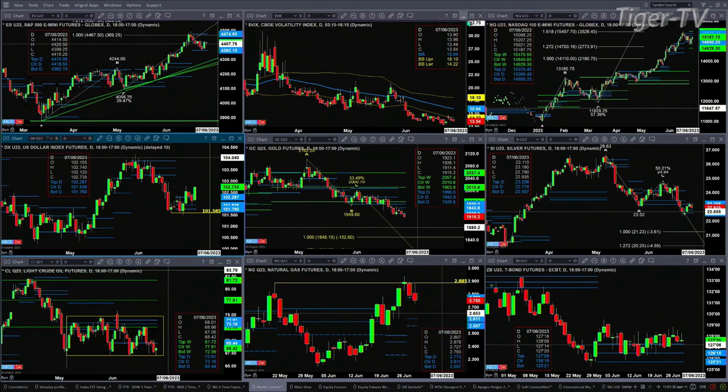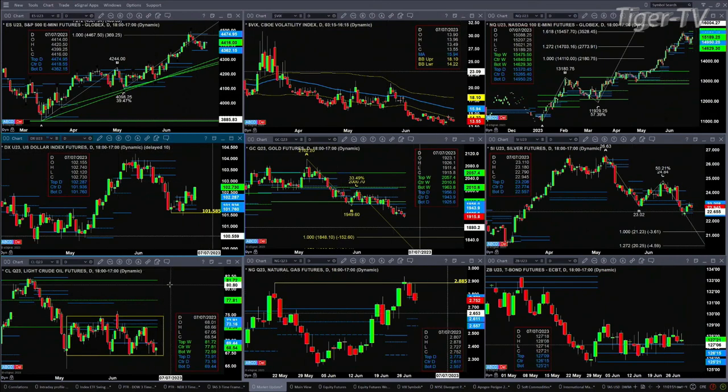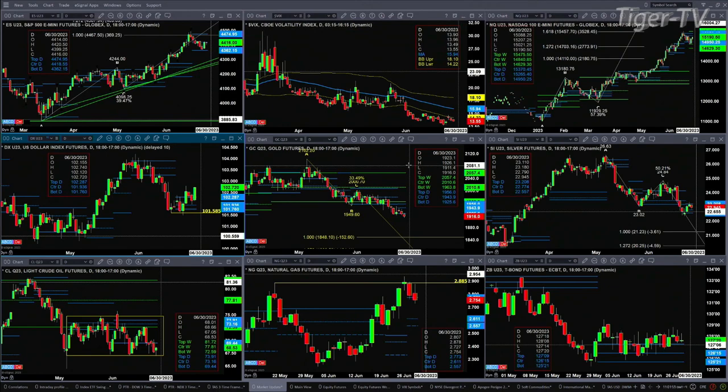The NQ has a TD sequential top and is consolidating within its daily profile, but it's targeting its sell zone between 15,265 and 15,370. The high of today is 15,207. The U.S. dollar index is back above the top of its daily profile, looking like it's setting up a small A to B equal CD to the upside. Gold is trading below the bottom of its daily profile, closed below yesterday, signaling it wants to complete at least the one-to-one A to B equal CD to the downside.